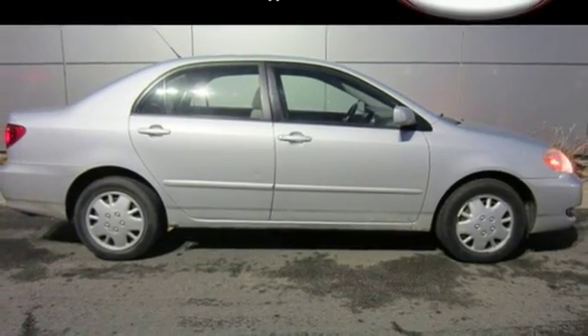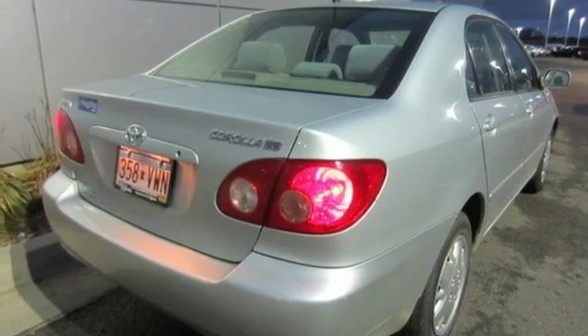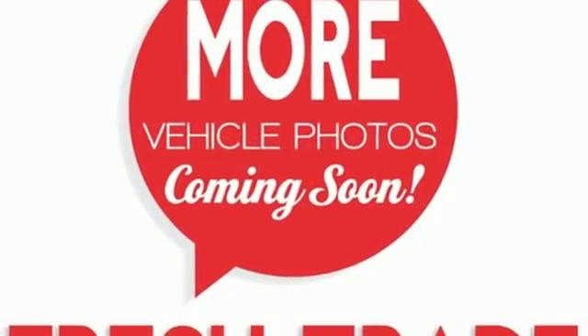With the outstanding road manners that typify Toyota-engineered vehicles, along with numerous features, this Corolla is an outstanding choice. Test drive it today.